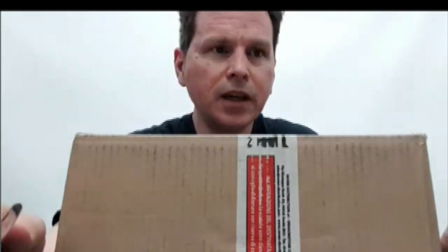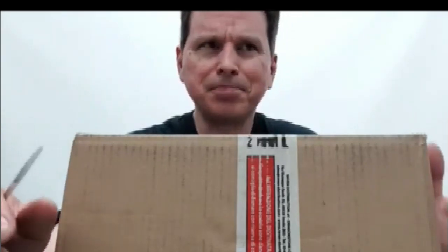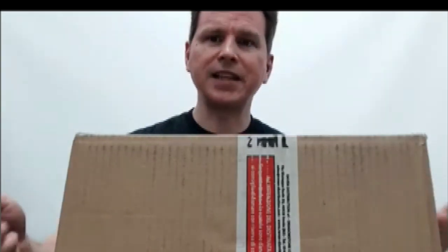This box — this unusually shaped box — is from a Kickstarter that I backed a couple of months ago by a company that's now called Two Little Mice. The product line, the game itself, is called Broken Compass, and it's a game of pulp adventure and exploration, and that appeals.